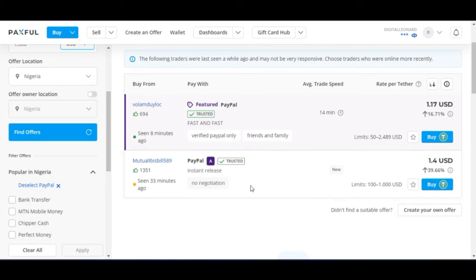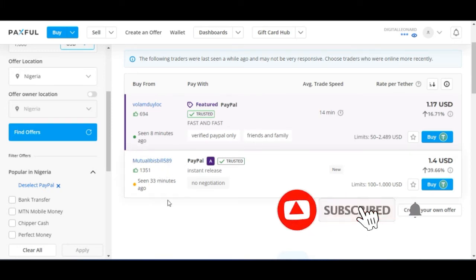There are only two offers here. Between these two persons, you need to choose who to buy from. This first person has about 1,351 thumbs up, and the second person has 694 — meaning many people trust and have traded with them. We can go ahead and go with either option.